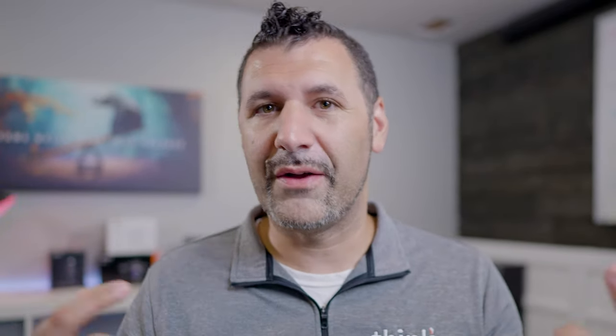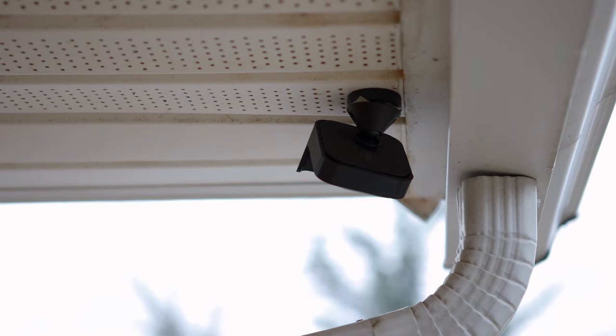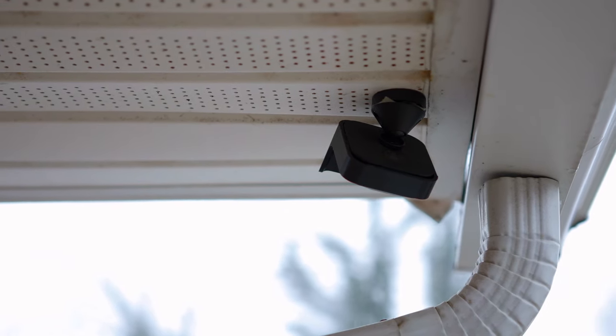Here's the secret: most insurance companies are going to pick the direct model for doorbells. There's not really a way to prove the central system classification because that usually requires showing a bill for a paid monitoring service. Anyone that has a doorbell system typically also has cameras around the house. It doesn't matter how many cameras you have — you're really only going to get classified as central or direct. If it doesn't notify the police, you've got the direct model.